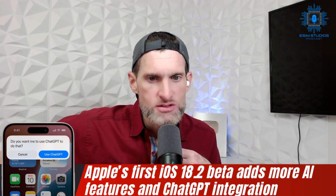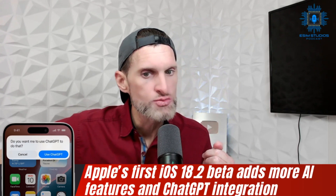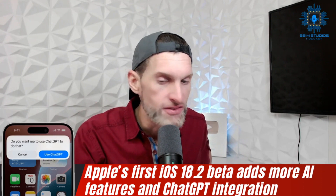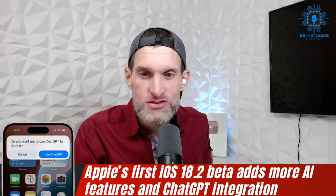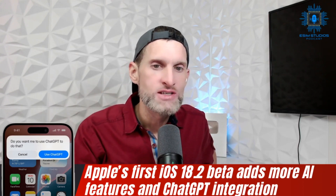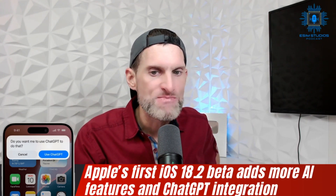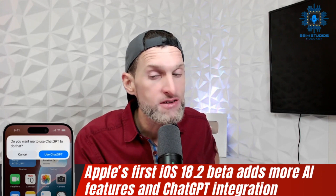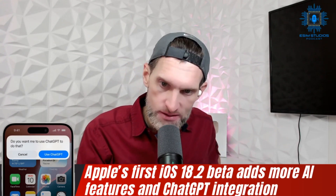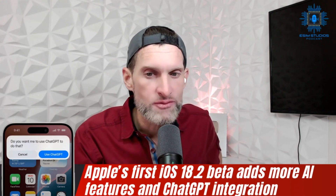iOS 18.1 is set to officially launch soon, introducing the first batch of Apple Intelligence upgrades including a smarter Siri and notification summaries. The initial Apple Intelligence features were announced at WWDC 2024 with subsequent updates planned in stages. A notable upcoming feature for Siri will allow it to interpret on-screen actions and respond to user requests, although this is not yet available in the current beta. Apple has also released a beta for macOS Sequoia 15.2.